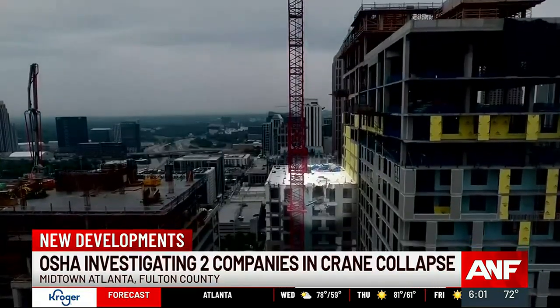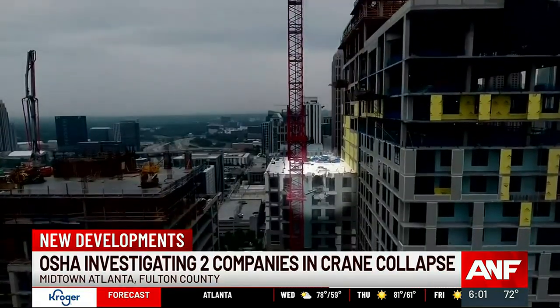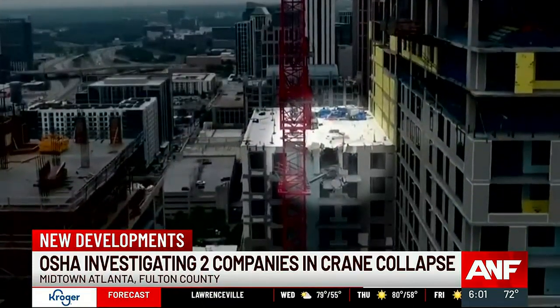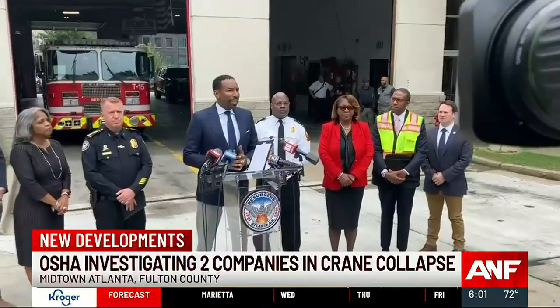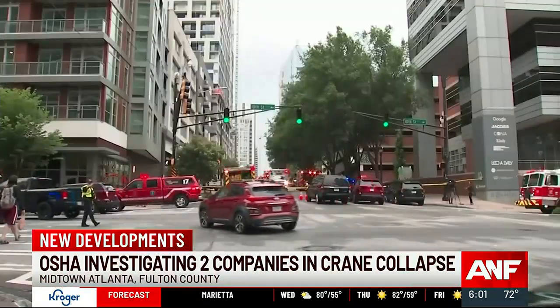A close-up look at the damage of a partial crane collapse in Midtown, now under investigation: two construction companies — Balfour Beatty Construction LLC and Maxim LP. Mayor Andre Dickens told me city officials are also looking into what went wrong. He said: 'We will do a thorough investigation with the state of Georgia, with OSHA, to see what happened so that one, it never happens again, and two, we can figure out fault and accountability.'